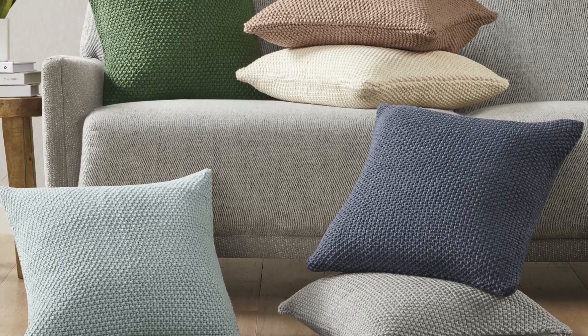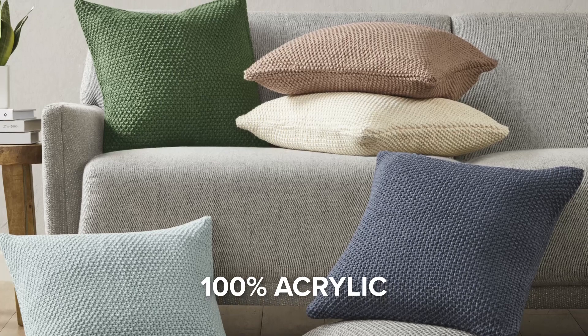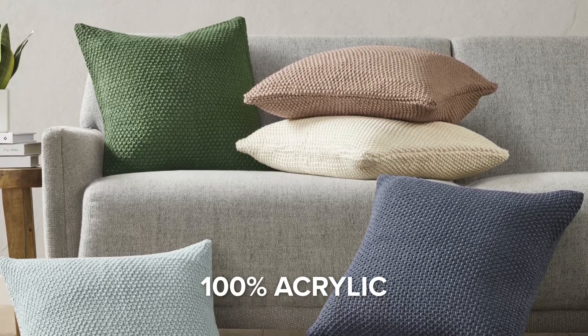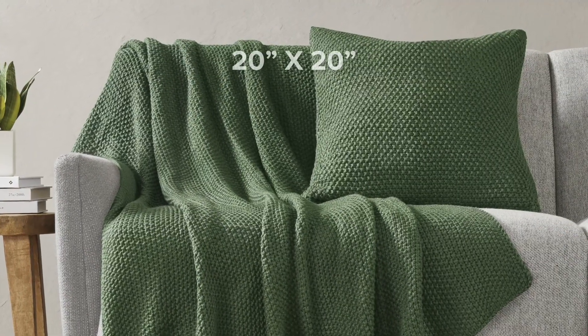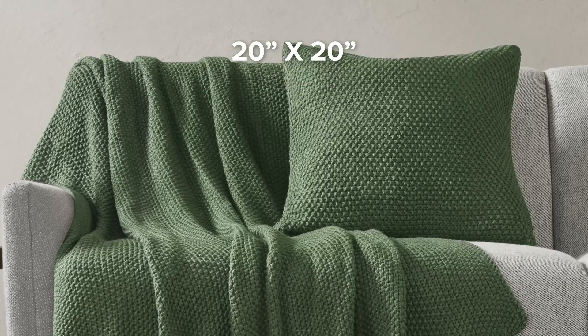Crafted with perfection, the pillowcase is made from 100% acrylic, ensuring durability and a soft, cozy feel. Sized perfectly at 20 by 20 inches, it's the ideal accessory for your favorite lounge spot.